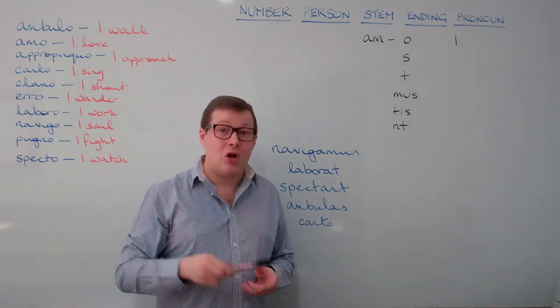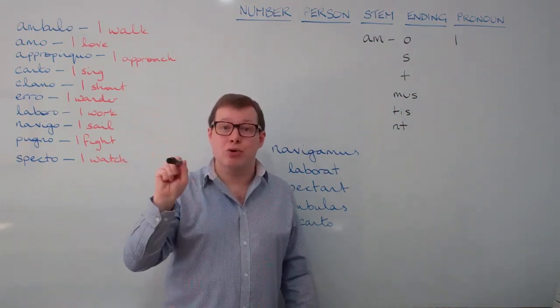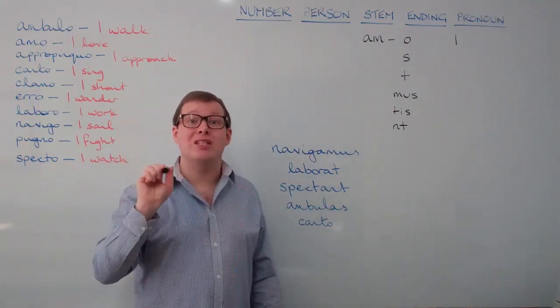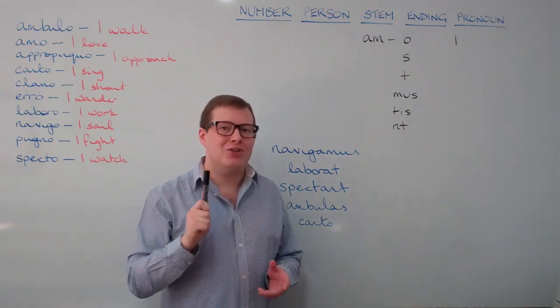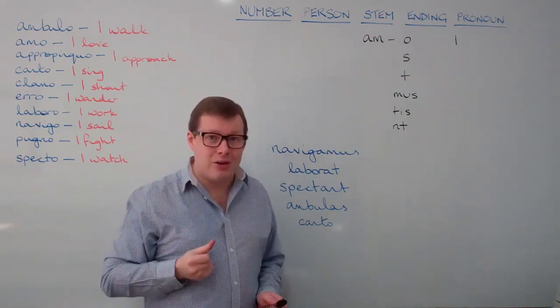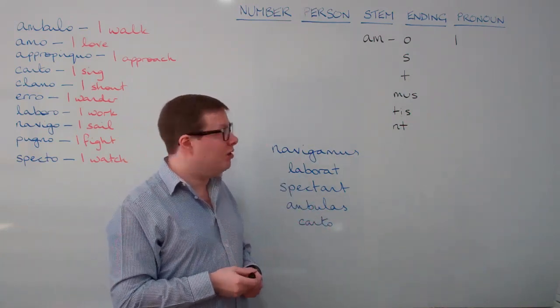Repeat that with me please: o, s, t, mus, tis, nt. The sooner you can know those six endings off by heart, the sooner you're going to be able to fluently translate Latin verbs.